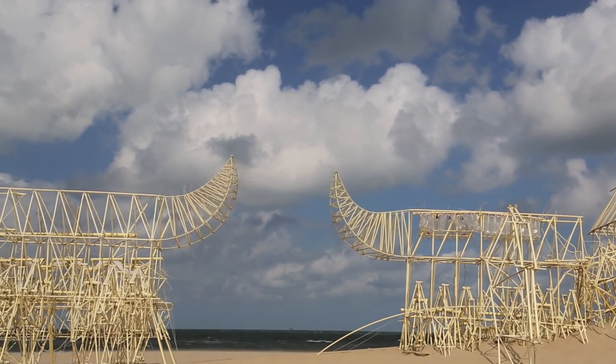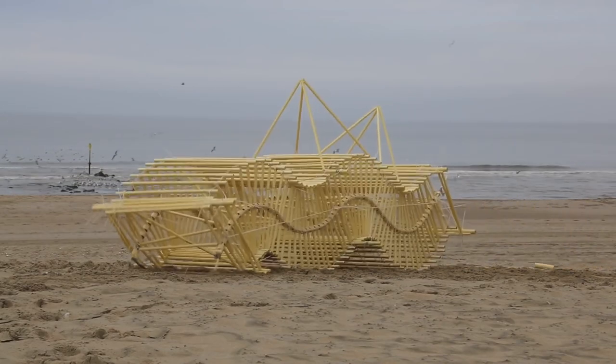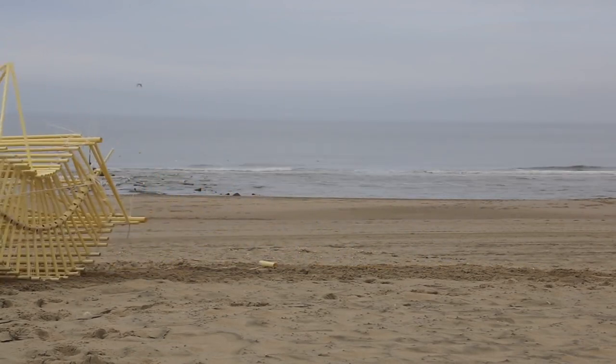All of his models are based on a system of triangles and connecting linkages, which convert the rotation of an axle into a stepping motion of six or more legs. This allows his strandbeestens to travel over sand much more efficiently than if they were traveling on wheels.